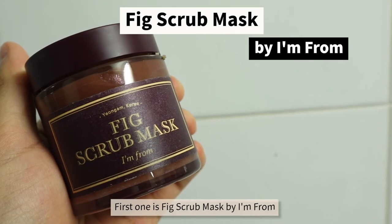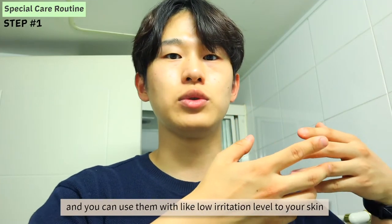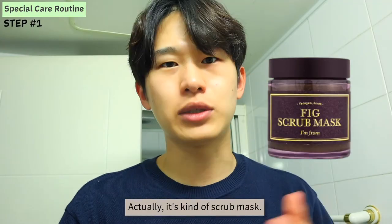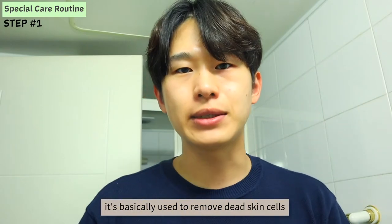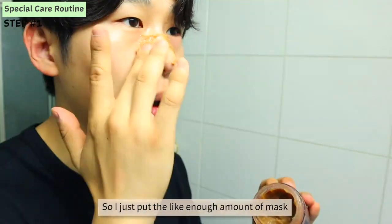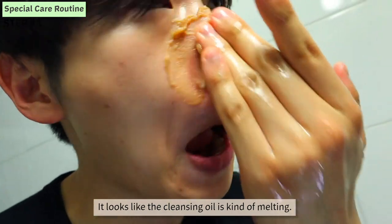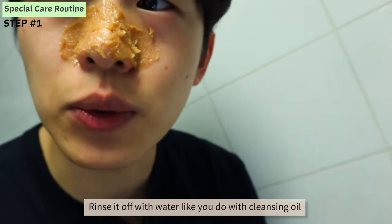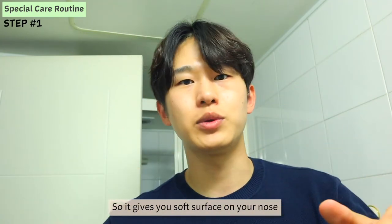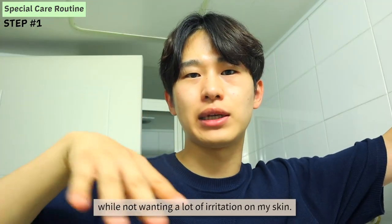The first one is the Fig Scrub Mask by I'm From. I'm From is a Korean brand that uses a lot of natural ingredients. Their products all have a soothing effect and can be used with a low irritation level. One of my YouTuber friends named Kogai introduced me to this scrub mask. This kind of scrub mask is basically used to remove dead skin cells, but this mask is special — it really helps remove blackheads on the surface. I just put enough amount of the mask on my nose for about 10 minutes, then rinse it off gently with water. It has a similar melting effect as cleansing oil and gives you a soft surface on your nose without drying out your skin or causing a lot of irritation. So I use it when I really want to remove blackheads while minimizing skin irritation.